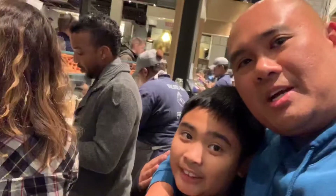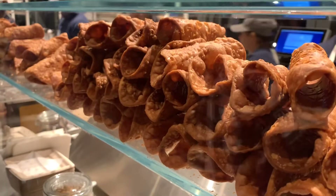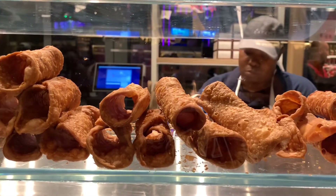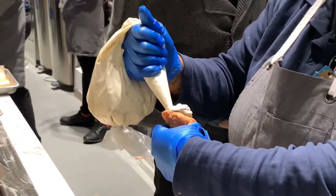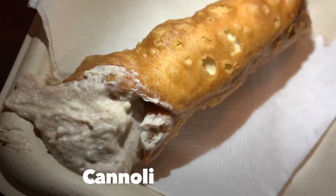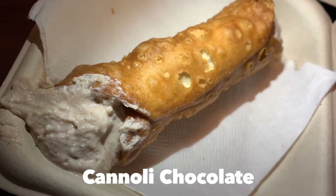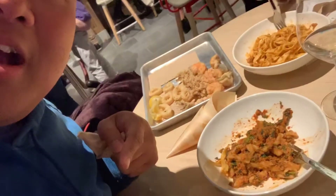Oh boy, we're here at the cannoli line and we're waiting patiently to order our cannolis.